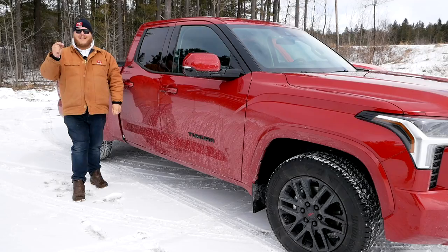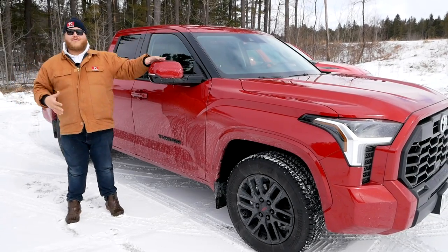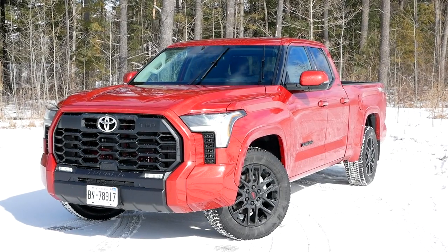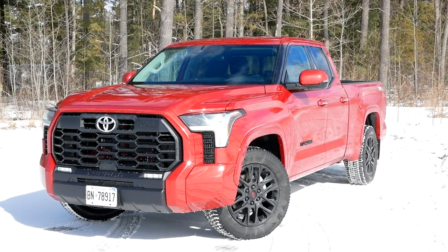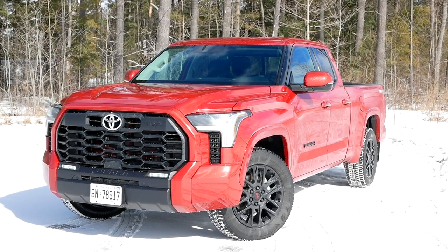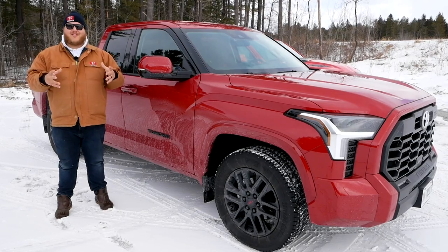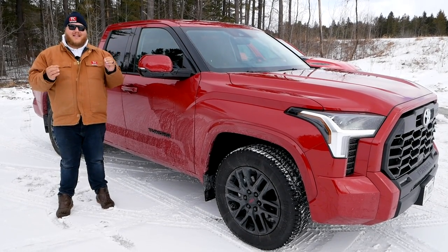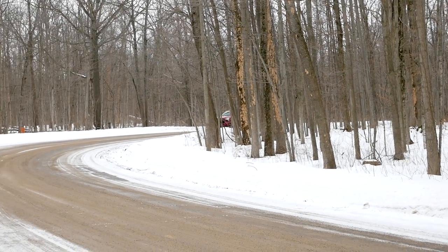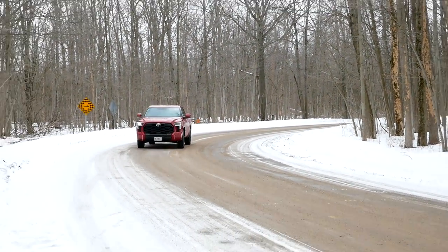There is one other nice similarity here: these are both appearance packages. On the Tundra with the TRD Sport, you get a monochromatic look, 20-inch blacked-out wheels, a unique grille up front, active grille shutters, a unique steering wheel, and dual-zone climate control. My big question for the audience — do you think this Tundra is still bad looking, or has it grown on you? When it first launched everyone said it was terrible looking, but to my eyes it's really grown on me. I think it's a sharp-looking truck.